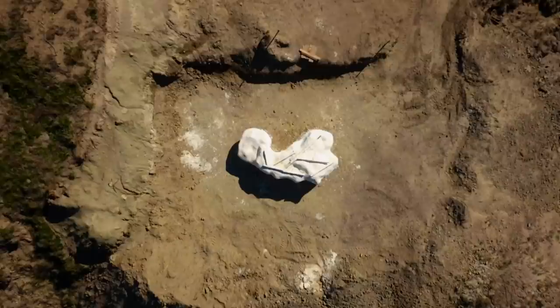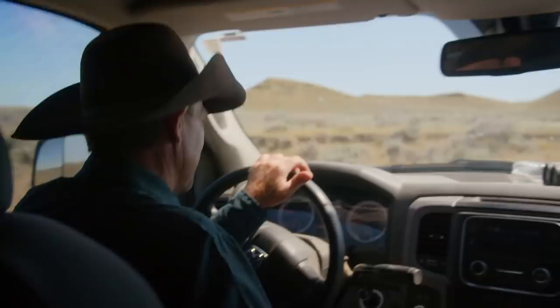Our dino hunting season is halfway done. We've been working on this dinosaur all summer and I believe it's something special. I'm pretty excited to get it out of here and get it to the lab and see what's in that jacket.